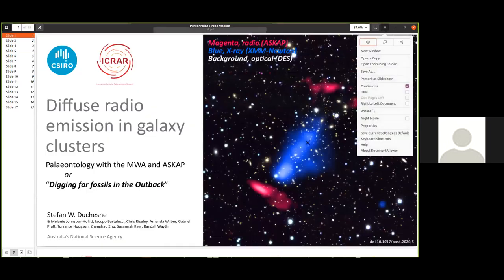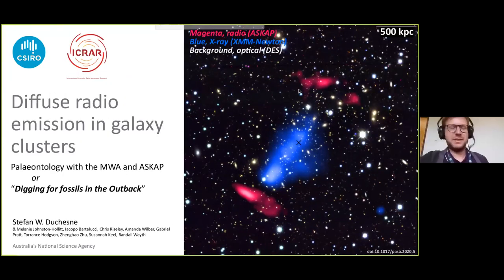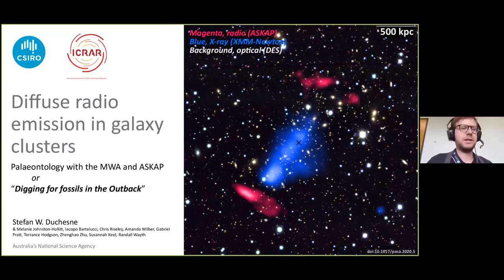Thank you again Aditya, and let's move on to Stéphane Duchesne — the award-winning Stéphane Duchesne no less. He is going to talk to us about diffuse radio emission in galaxy clusters: paleontology with the MWA and ASKAP. Excellent, thank you John. I'll be talking about diffuse emission in galaxy clusters, largely focused on results from the MWA and with plenty of showing from ASKAP as well. I'm currently a postdoc working at CSIRO, largely focused on upcoming surveys with ASKAP, but I'll be mostly focused on work from my PhD on diffuse radio emission in galaxy clusters.